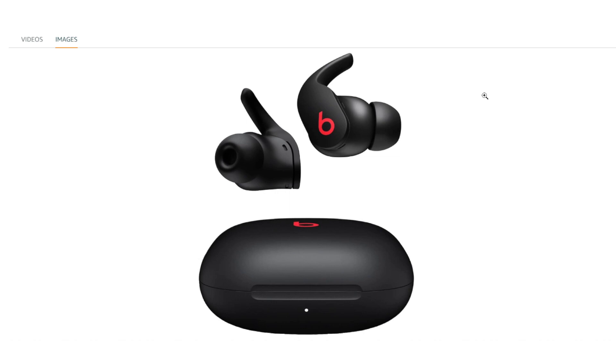Apple H1 headphone chip: the inclusion of the Apple H1 headphone chip ensures seamless connectivity and performance, especially with Apple devices, providing quick pairing and other advanced features.